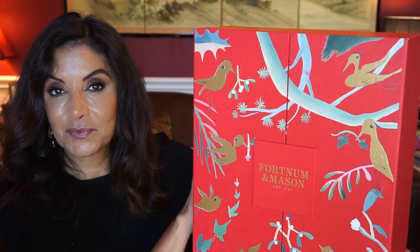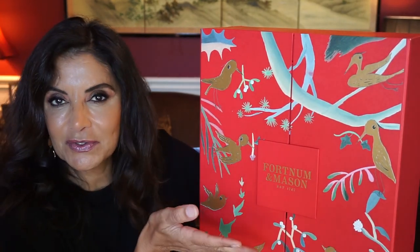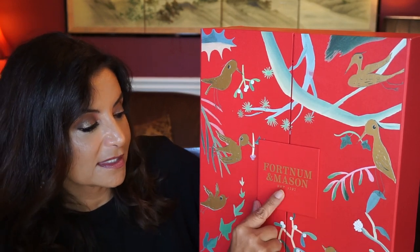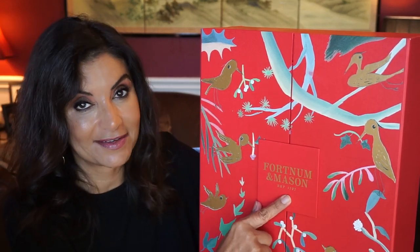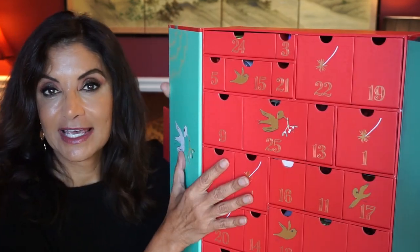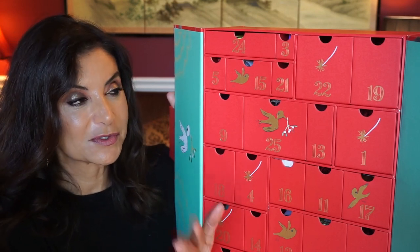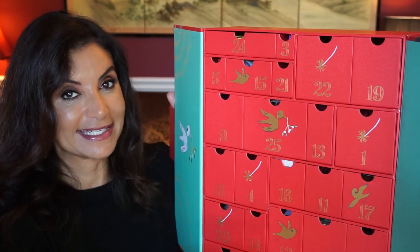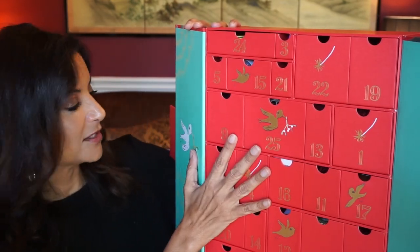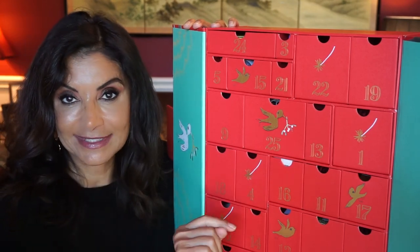As you can see, it comes in a really pretty box with birds and leaves — a nice Christmas motif. It says Fortnum and Mason, established 1707, so it's a pretty established store. You open it up and it has 25 different size drawers, which I love because it makes it easy to get the products out. They're continuing the bird motif inside and on the doors.